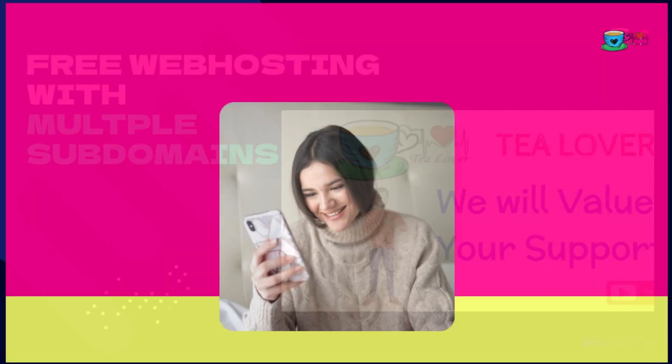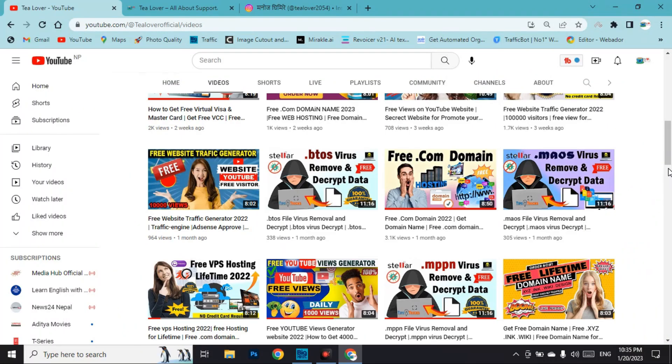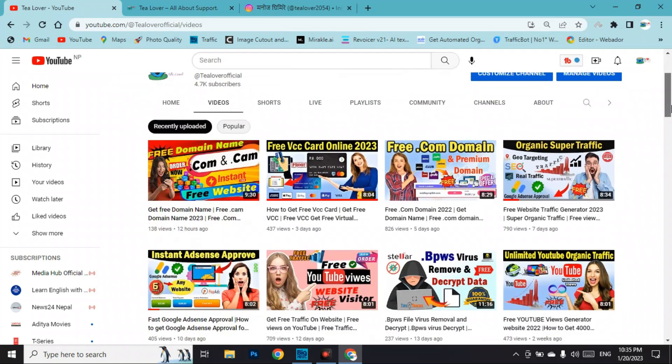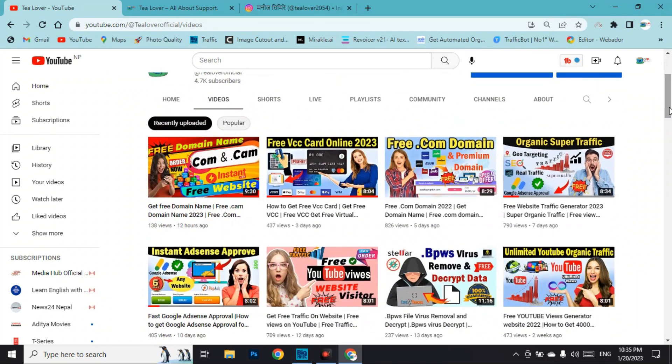We are making videos about how to create a website, get a free domain and hosting. If you are thinking to get revenue from the website using Google Ads and you need traffic, our channel will provide you organic, direct, or social traffic on your website so that you can get ads approval.